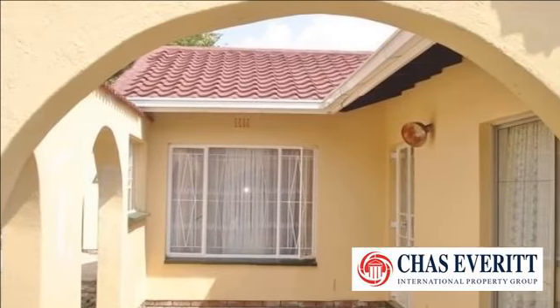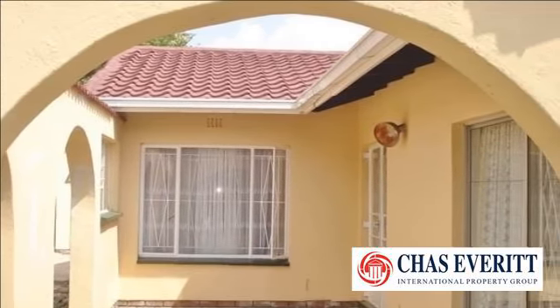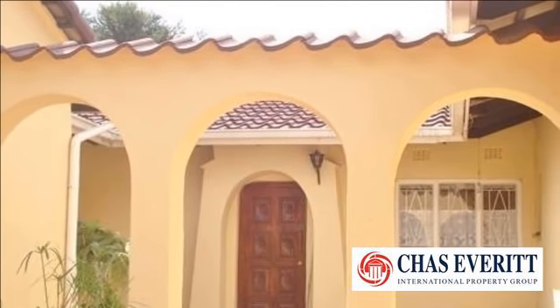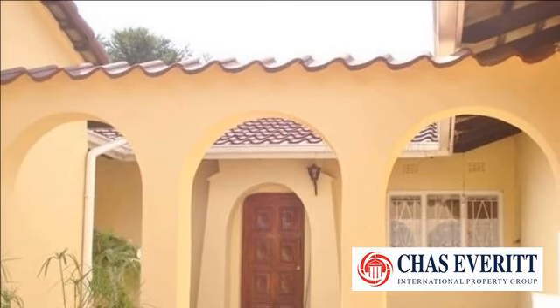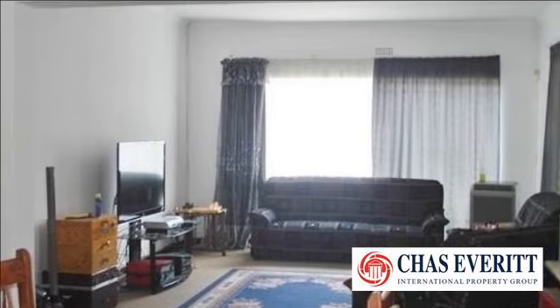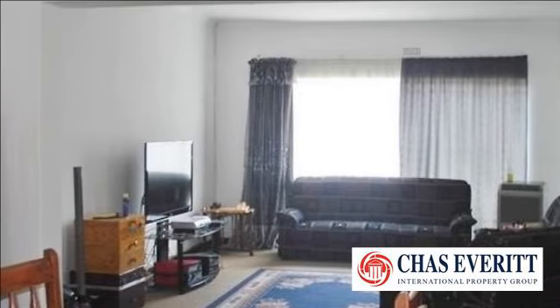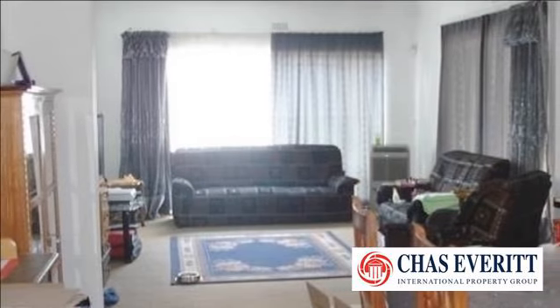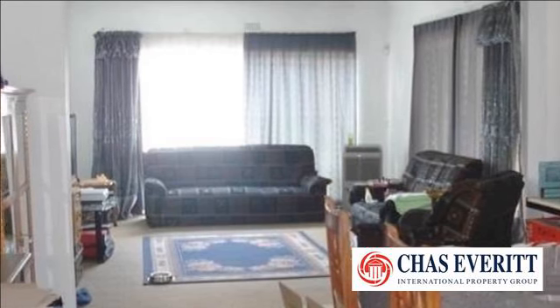This home is located in the heart of Van Riebeek Park, close to the Van Riebeek Park Primary School and the Spa Shopping Center. The home has prepaid electricity so you can monitor your own electricity consumption. It offers a double garage with a lock-up carport drive-thru and carporting for a caravan.